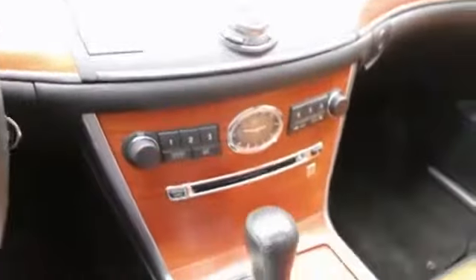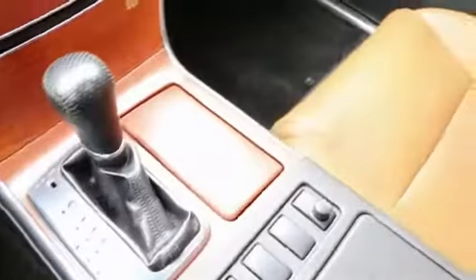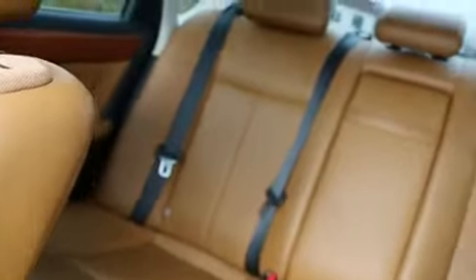Hello, this is Joe from Infinity of Tacoma. I'm here to tell you about this awesome 2007 M35X all-wheel drive that we have for sale. Very nicely equipped with the advanced technology package, so it is just packed with luxury and technology.